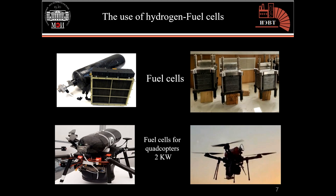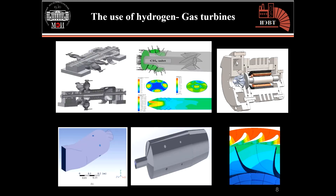The Moscow Power Engineering Institute has already developed a compact fuel cell with a very efficient cooling system for use in quadcopters. We are also working on the development of combustion chambers for burning hydrogen-containing gases, such as syngas, using the principles of wet, dry, and catalytic combustion.